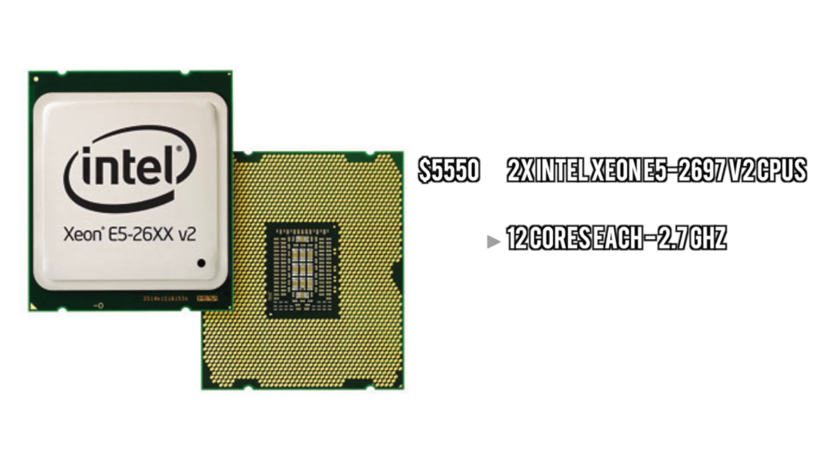First off we have the Xeon E5 processors. We have two of them — they're 12 cores each, 30 megabytes of cache each. This is going to give you a lot of processing power and will handle anything you throw at it.